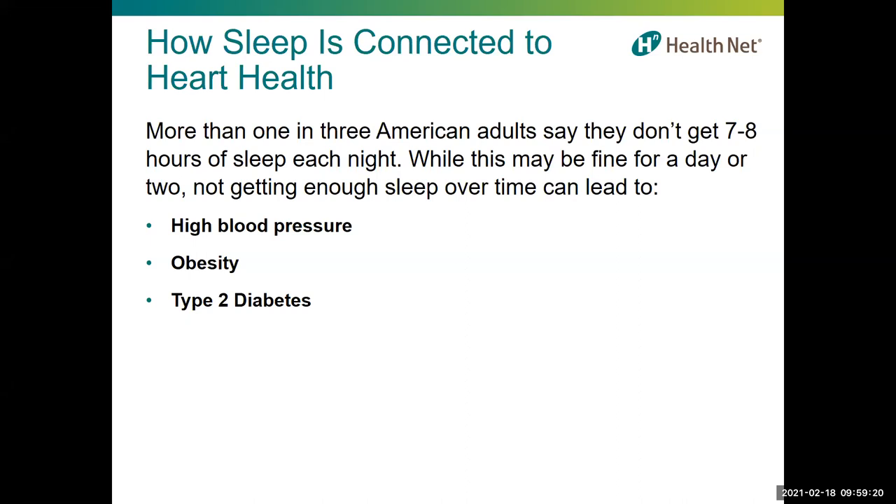A third of Americans say they don't get enough recommended sleep, which is seven to eight hours. Lack of sleep can affect your heart in several ways. During normal sleep, your blood pressure goes down, so if you're not getting enough sleep your blood pressure stays higher for longer. Lack of sleep can also lead to unhealthy weight gain by affecting the part of the brain that controls hunger — it increases the hunger hormone and decreases the hormone that makes us feel full. Additionally, some studies show that getting enough sleep may help people improve their blood sugar control.